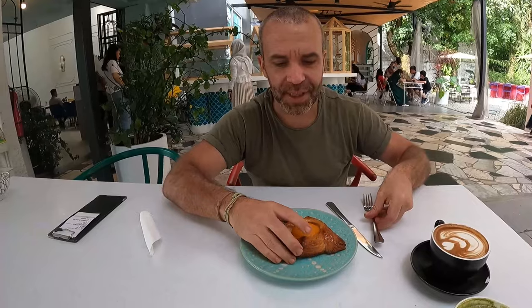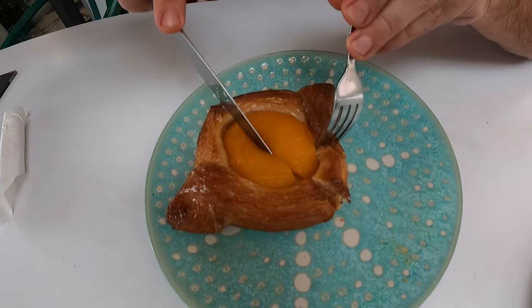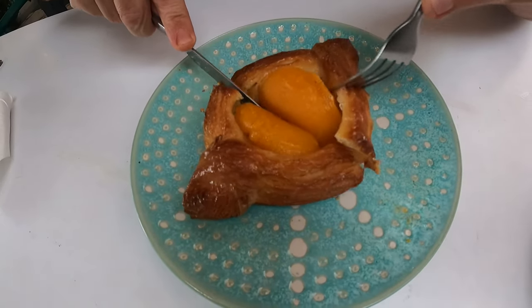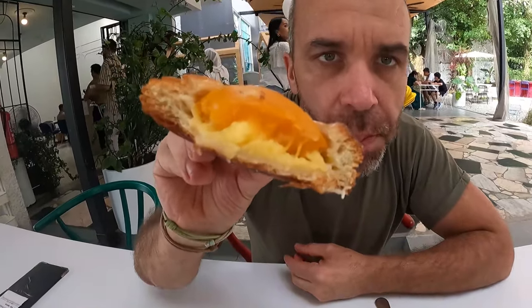I think it looks like a croissant but it's not exactly a croissant. I need to cut it. Try it — it's too good. I'm sure you're gonna like this one as well. What does it taste like? There's a custard inside — really? Yeah, so I think you're gonna like this one.